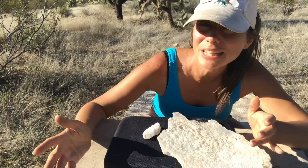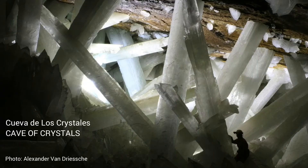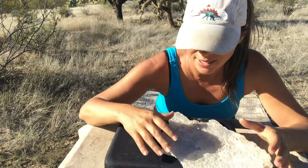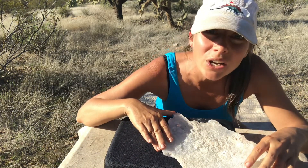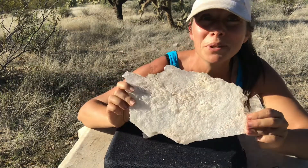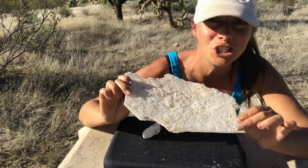You might have seen pictures on the internet of these gigantic crystals in a cave — bigger than the people standing underneath them. Those were crystals from the Naica mine in Mexico, and the mineral that made up those crystals is real. It's the mineral we're talking about today: gypsum.